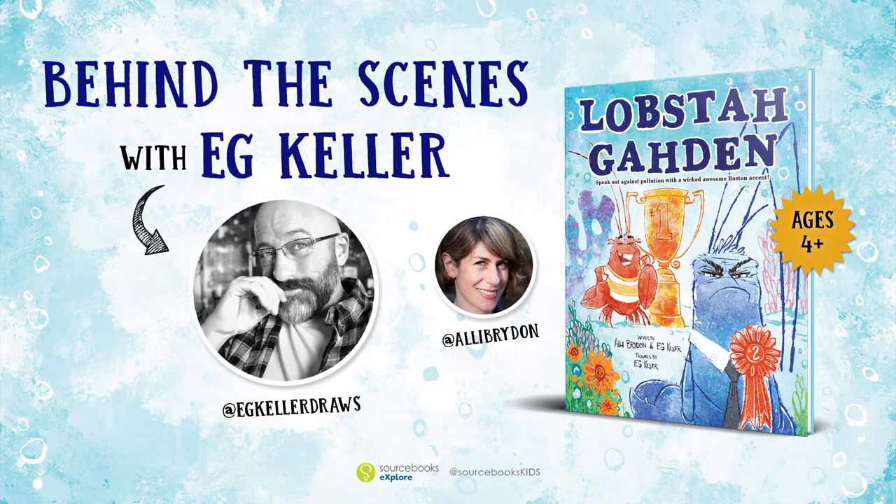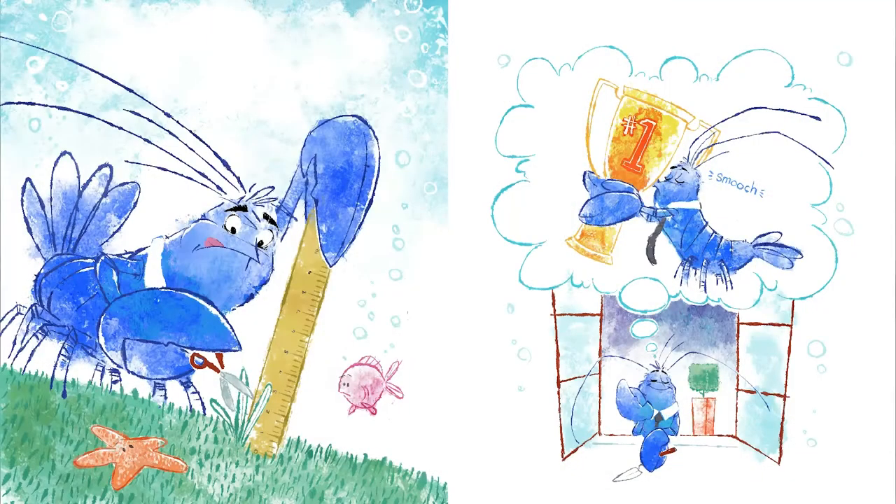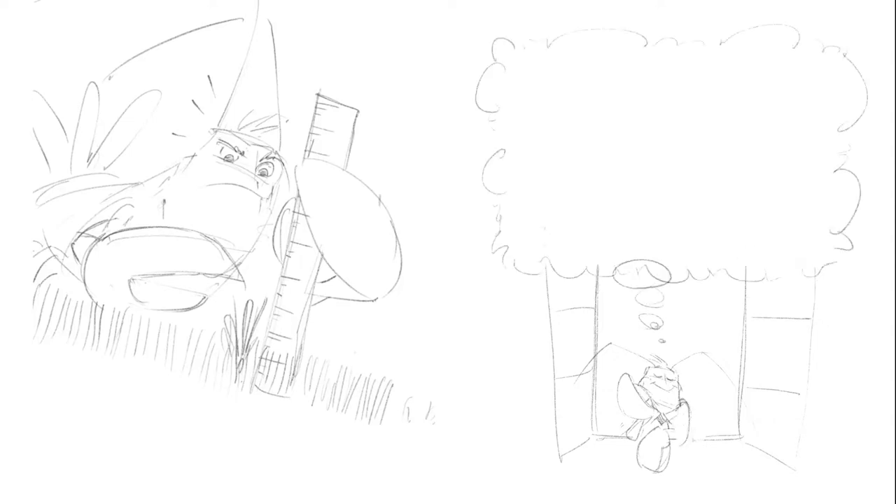Lobster Garden tells the story of two next-door neighbors and their competition for the annual Neighborhood Swellest Garden contest. Walter is a very uptight lobster who loses the contest every year to his frenemy Milton, who is much more laid back in his attitude and in his style of lawn maintenance.